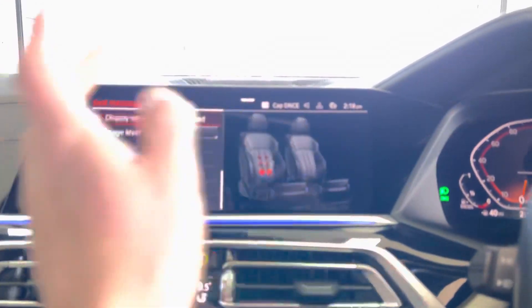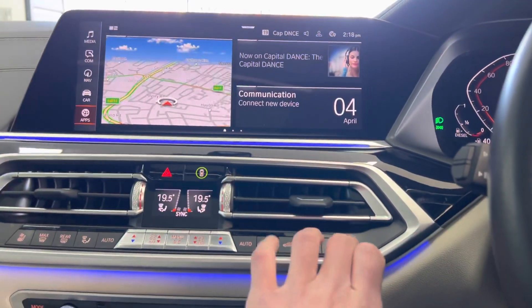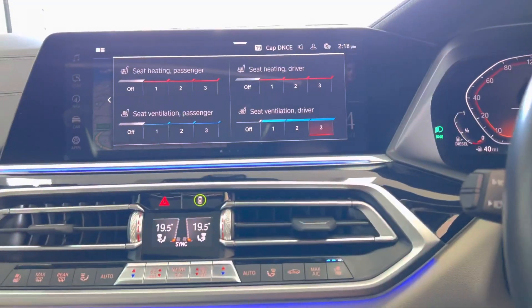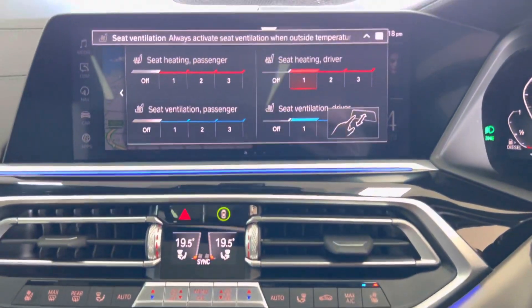That brings up the menu, which you can then select exactly where and how ferocious you'd like the massage. You have also got the vented and heated front seats — you can have it on either or even combined if you wish, as you can see there.